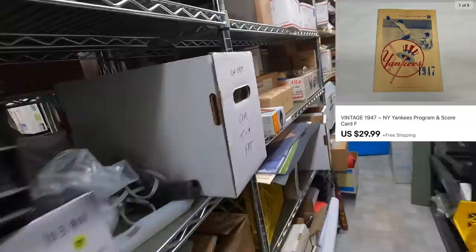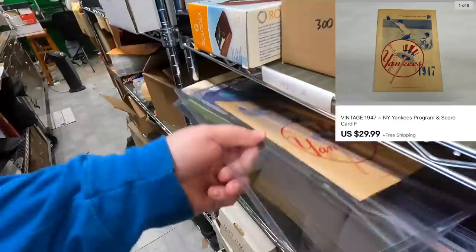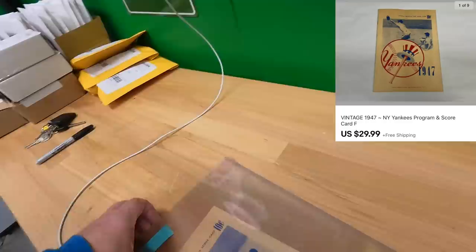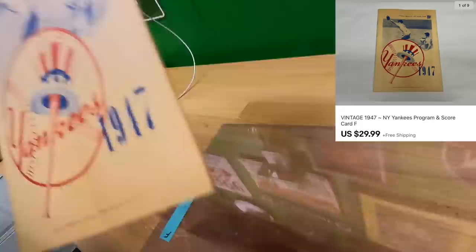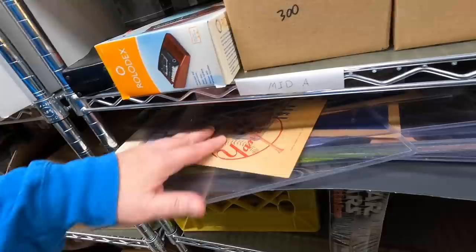Jim bought a Yankees program and scorecard, letter F, from 1947. I'm pretty sure Jim is a viewer judging by his last name — I've seen it a bunch in the comments. Thanks a bunch, Jim. Hope you enjoy the Yankees program — these are pretty cool, I would get it just for the ads.